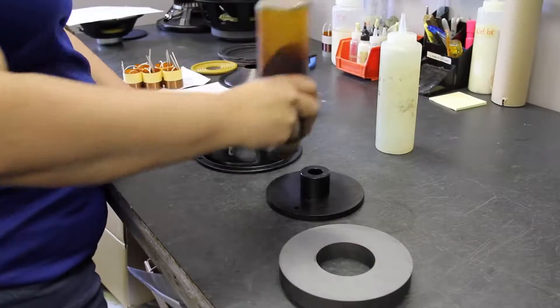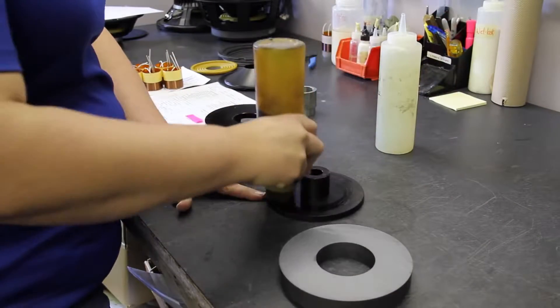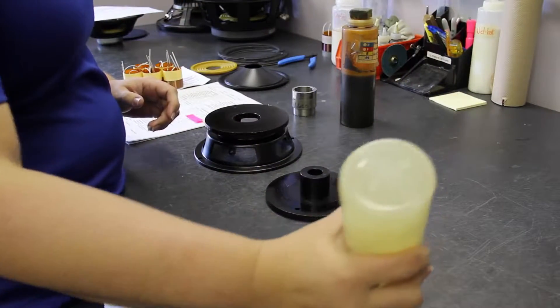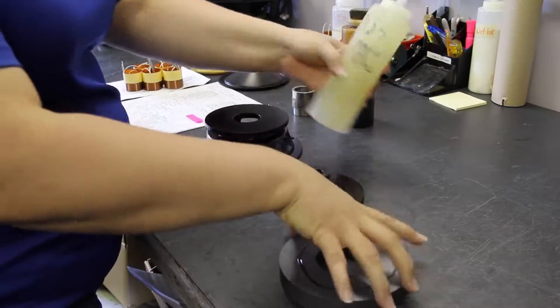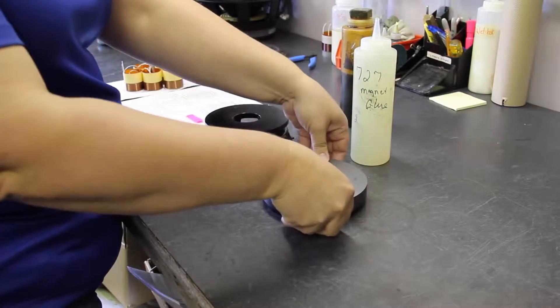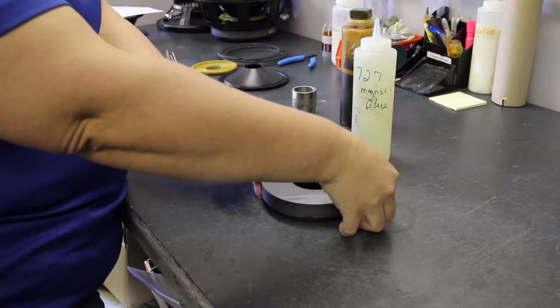Here in the design lab we put together the original engineering samples based upon the customer specifications, and sometimes through a competitor's driver that's been provided. The samples are assembled and then there's some drying time, and then we move on to the testing segment of the process.